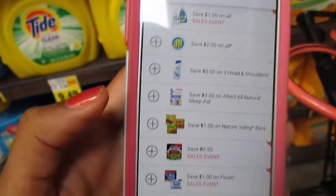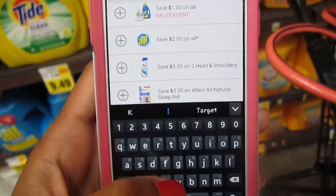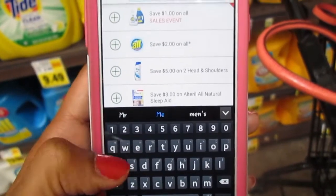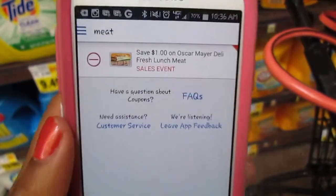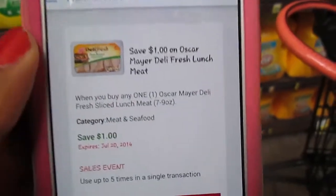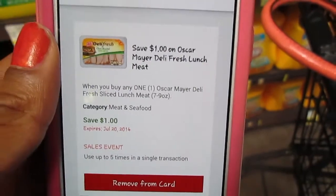When using the Ralph's app, if there's something you want to search for, type it in here. Let's say I wanted to look up meat — I'll search it. Oscar Meyer comes up and these are also on sale. With this coupon, which I already loaded to my card, I'll save an additional dollar.